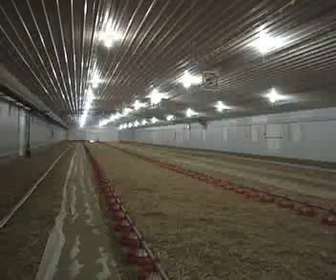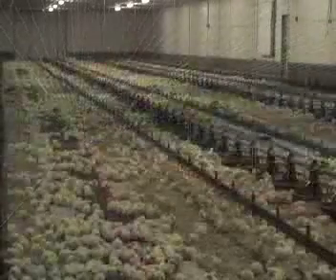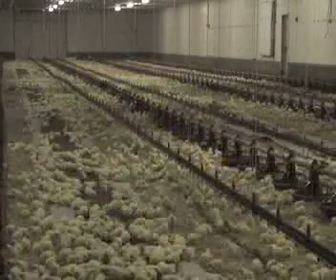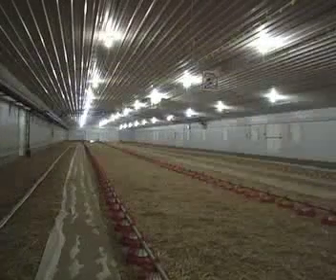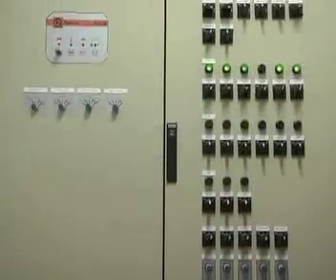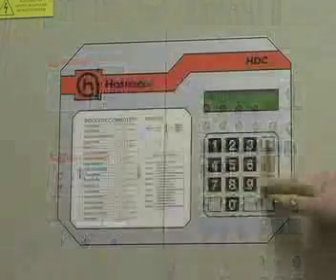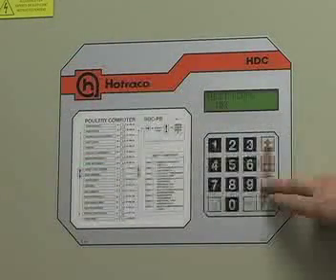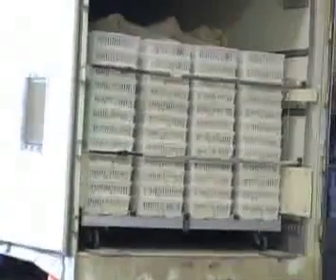Broiler producers practice all-in, all-out management, where all the birds of old flocks leave at the same time and the entire new flock arrives at the same time. This allows the producer to clean and disinfect the barn between flocks, which helps prevent diseases. The barn temperature must be brought up to about 35 degrees Celsius before the chicks arrive, to ensure that floors and bedding are warm for the chicks.